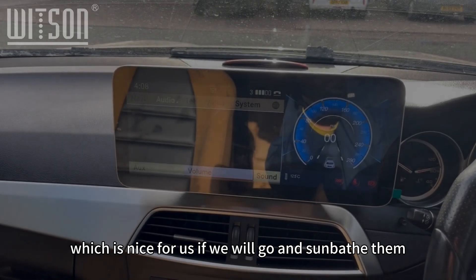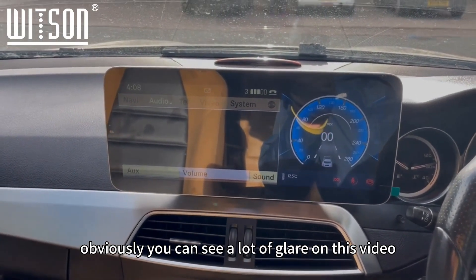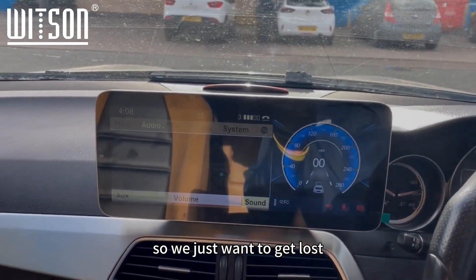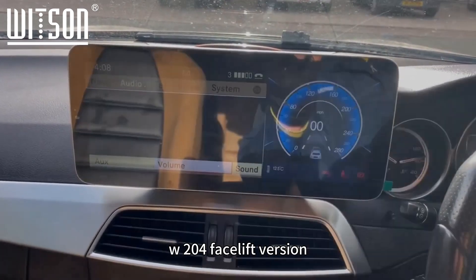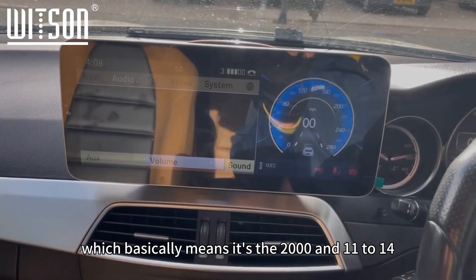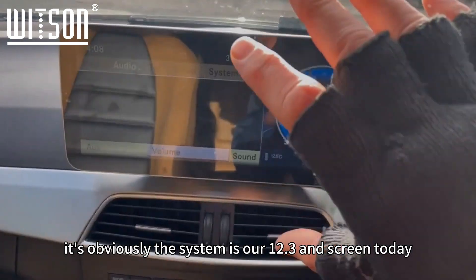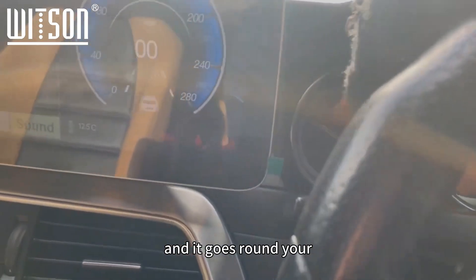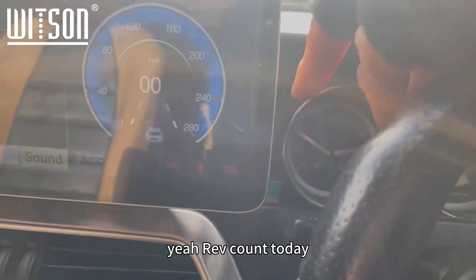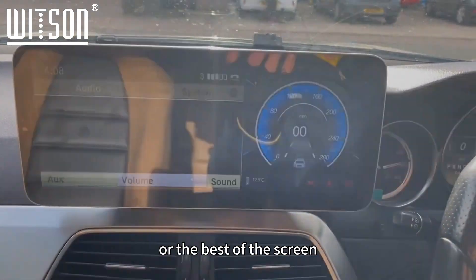The sun's got the best of us today, which is nice for sunbathing but not ideal for filming — there's a lot of glare on this video. I'm going to show you today's in-store fitting, which is on a W204 facelift version — basically the 2011 to 2014 car. This system is our 12.3-inch screen, and it comes with a frame that goes around your rev counter.